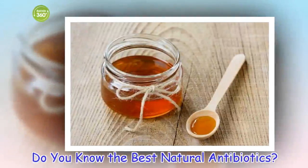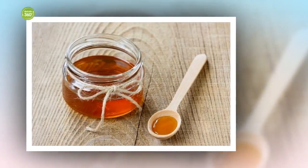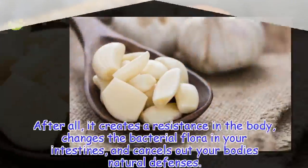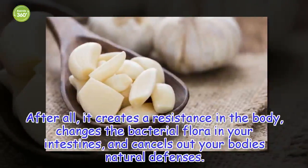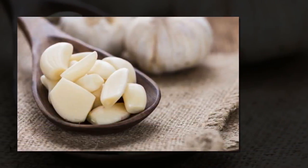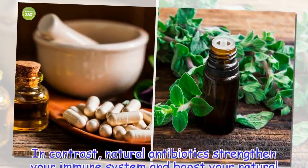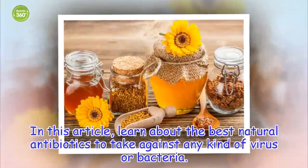Do you know the best natural antibiotics? The abuse of conventional antibiotics has negative consequences for your health. After all, it creates a resistance in the body, changes the bacterial flora in your intestines, and cancels out your body's natural defenses. In contrast, natural antibiotics strengthen your immune system and boost your natural defenses. In this article, learn about the best natural antibiotics to take against any kind of virus or bacteria.